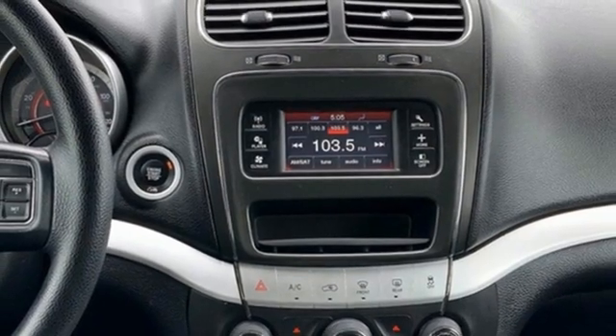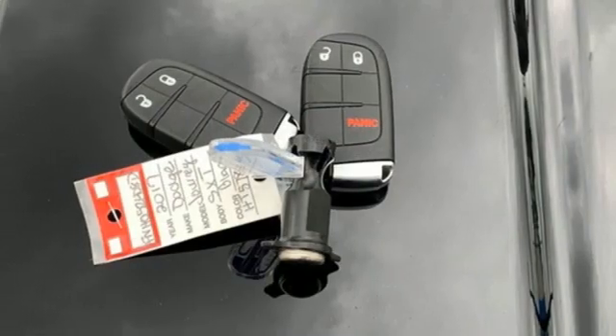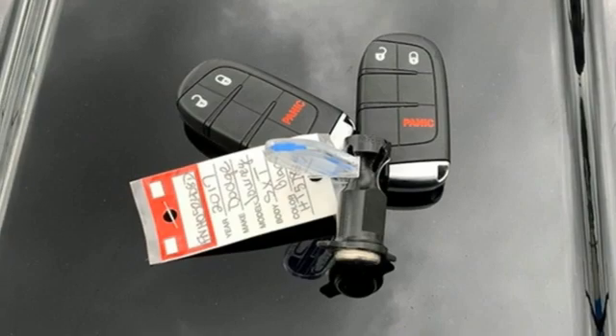Touchscreen Display, Aluminum Wheels, Fold Into Floor Seat, and External Memory Control.